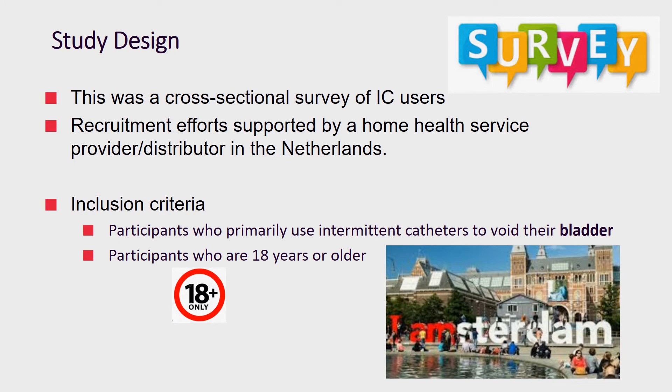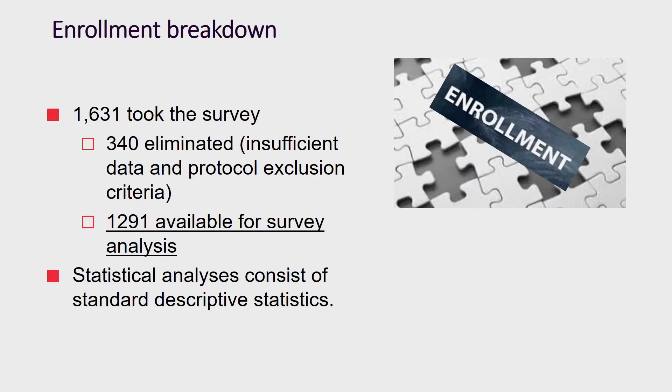This was a cross-sectional survey of intermittent catheter users. We partnered with a provider and distributor in the Netherlands to help with recruitment efforts. Inclusion criteria required participants to use an IC as the primary method of voiding and to be at least 18 years or older. In total we had 1,631 responses, and after exclusions, 1,291 participants' data was available for analysis.